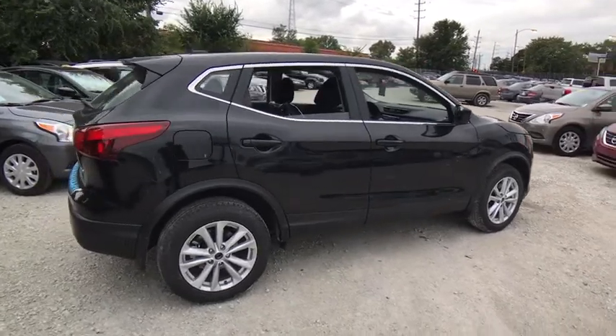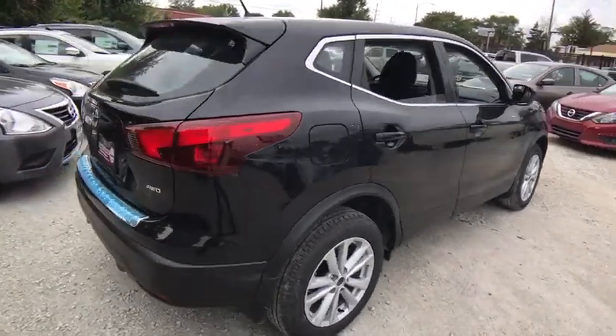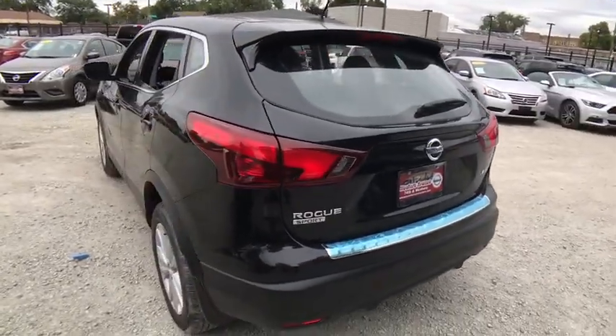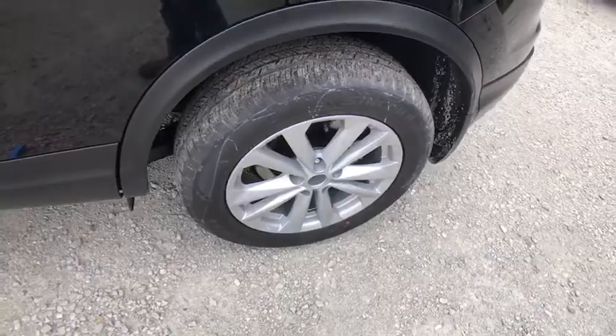Here are some of this vehicle's great options: stability control, traction control, keyless entry, anti-lock braking system, all-wheel drive, steering wheel audio controls, backup camera, Bluetooth, adjustable steering wheel, power steering, cruise control, four-wheel disc brakes.